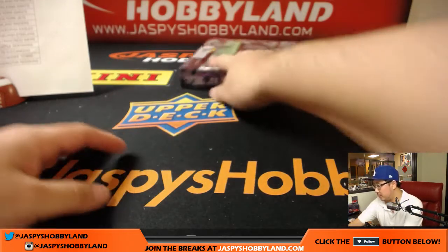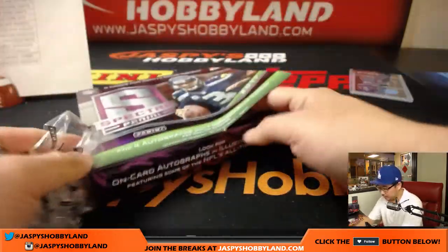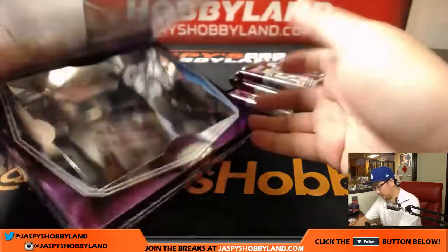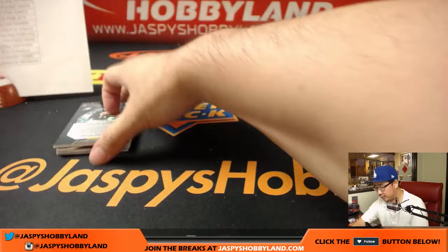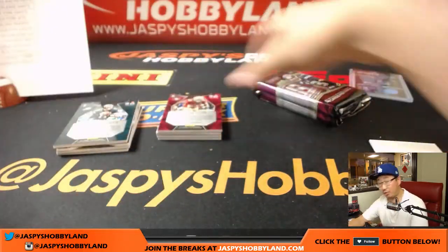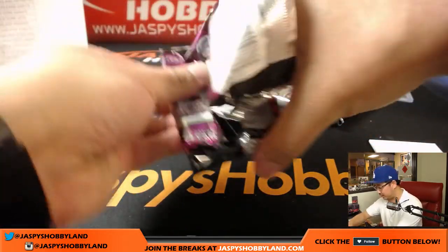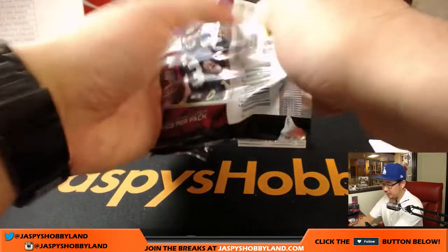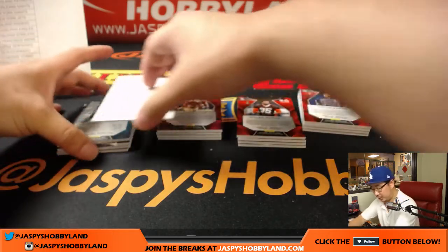One box to go, boys and girls. Good luck. We'll have one randomizer to do at the end of this break. Good luck everybody — cross your fingers, play to the whistle, cross those fingers. Get the lucky rabbit's foot, get the four-leaf clovers, get all your lucky charms out there.